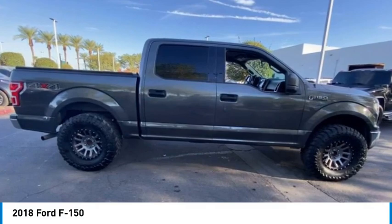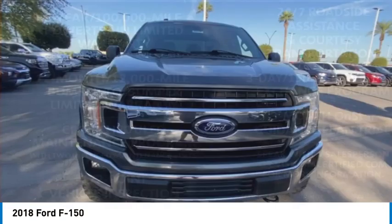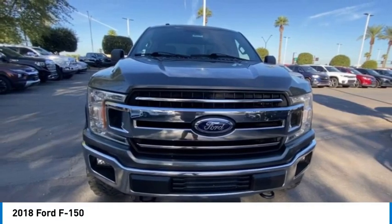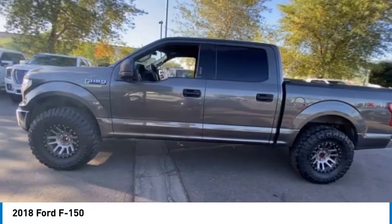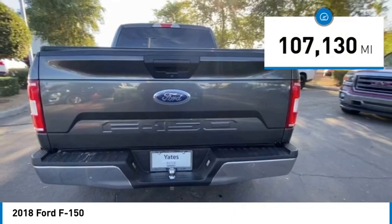Make a great choice today with a 2018 F-150. A Ford F-150 knows how to handle any situation — it's built to follow orders, no whining. This vehicle has less than 110,000 miles.